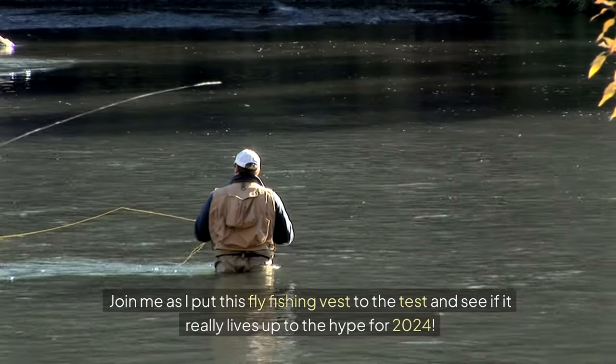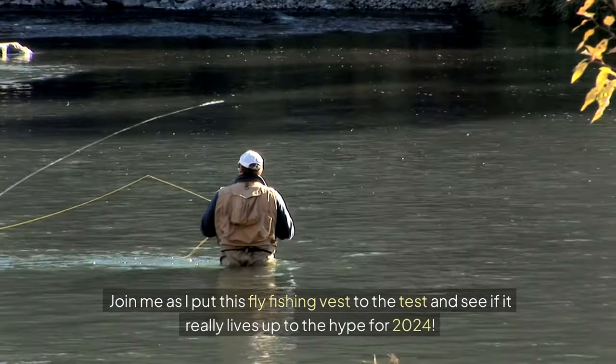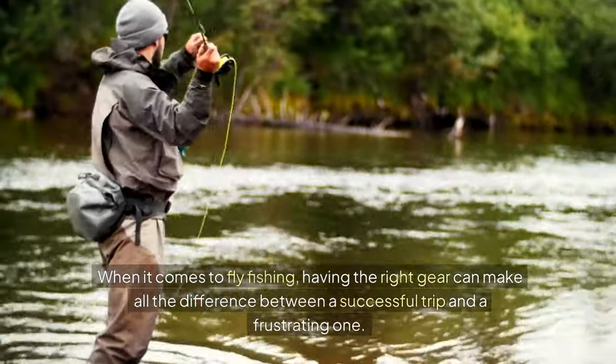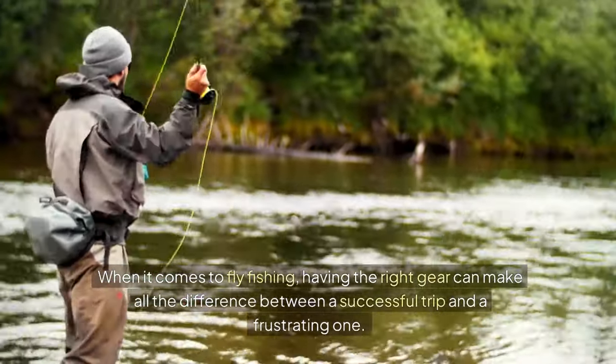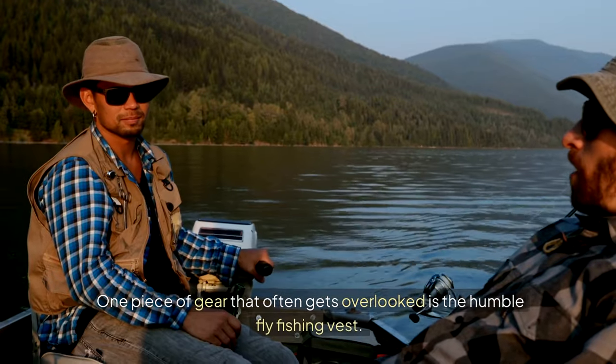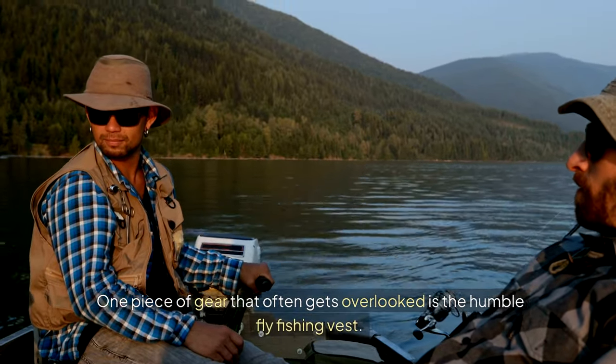Join me as I put this fly fishing vest to the test and see if it really lives up to the hype for 2024. When it comes to fly fishing, having the right gear can make all the difference between a successful trip and a frustrating one. One piece of gear that often gets overlooked is the humble fly fishing vest.